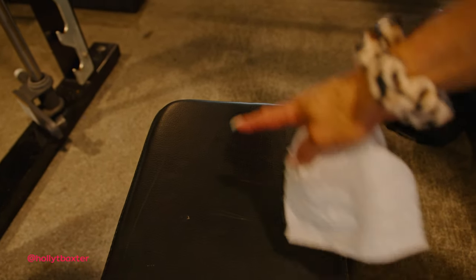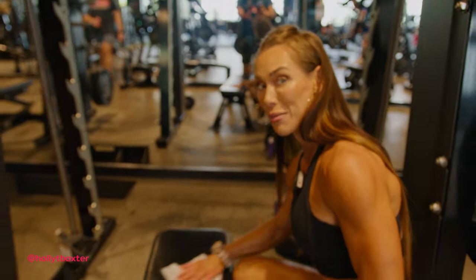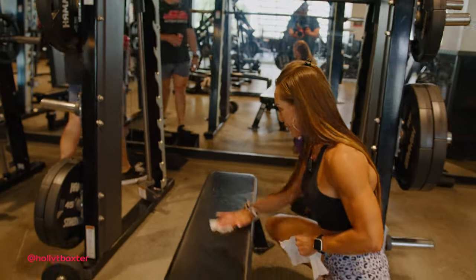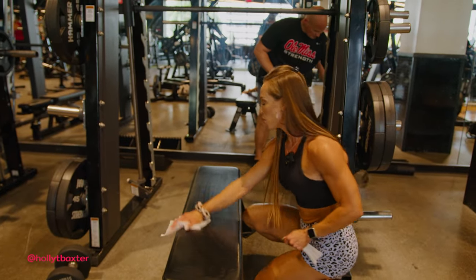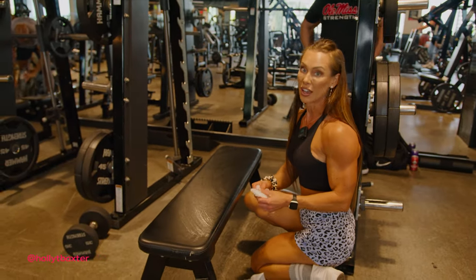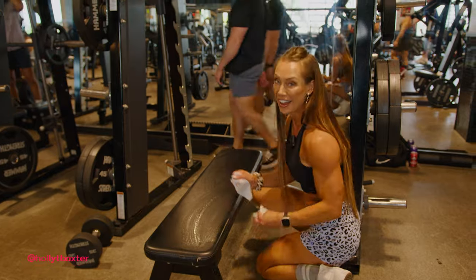Quick gym etiquette: see this beautiful, big, sweaty, disgusting mess? Look how easy it is to wipe it down. When you finish your set, just get into the habit of wiping things down. No one wants COVID. No one wants other gross diseases. It's not hard.